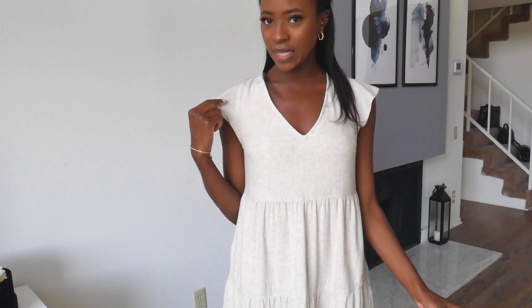The dress is super flowy, which is really nice, and I just think it is adorable. One thing I really like is the material — the material is kind of like linen. I don't think it is linen though, but it feels like it could be linen, which is really nice.